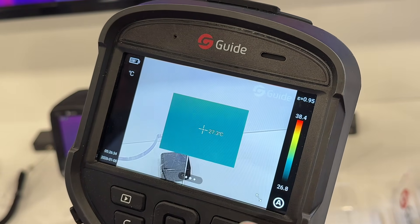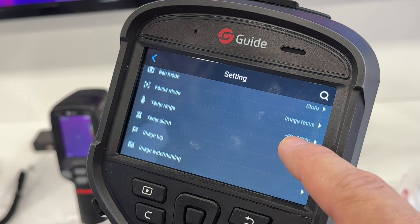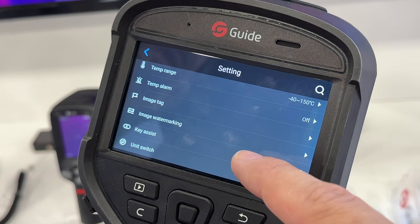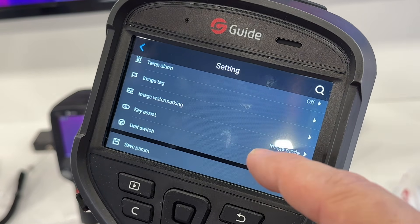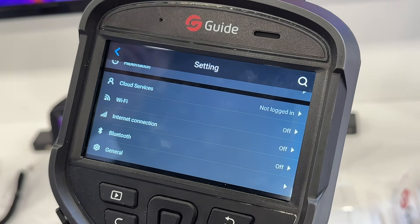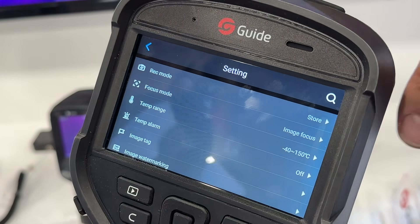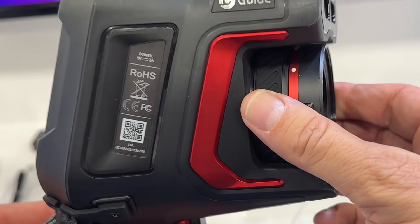The settings are very easy to use and intuitive. You've got record mode, temperature range, and more, making this a straightforward device to customize the settings for your line of business. Of course, we're focusing on just one device, but the company has a variety of devices available, so pick out the one that suits your business the best.